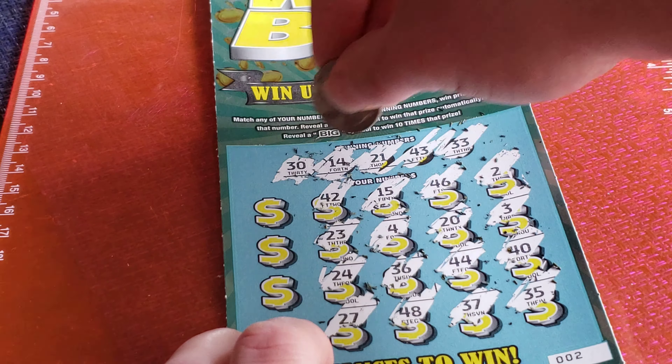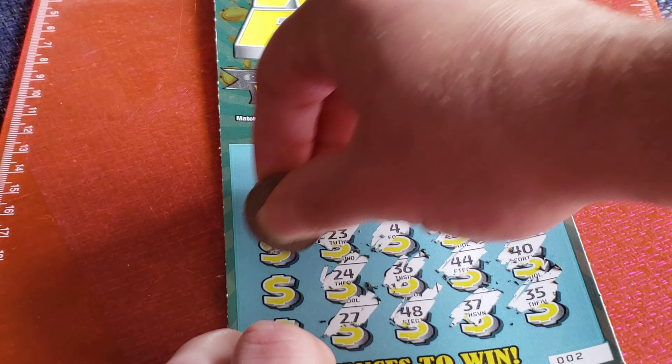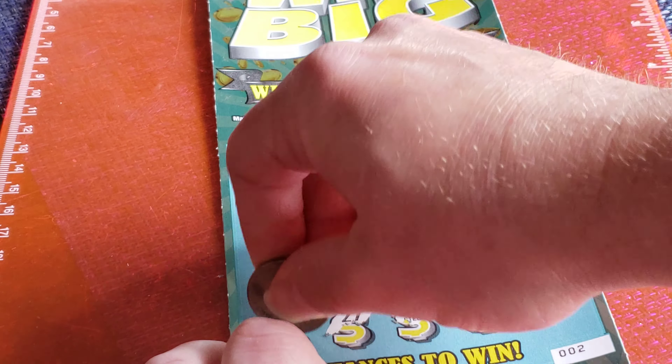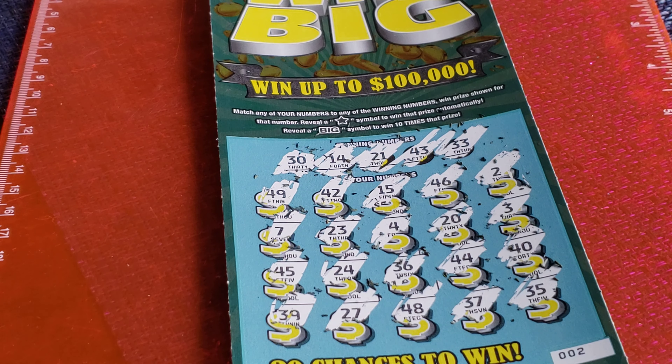42 — one number off. 49, 7, 45, 39. All right, thanks for watching.